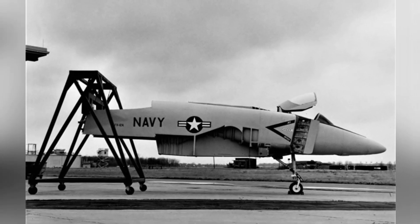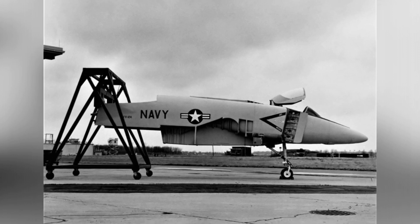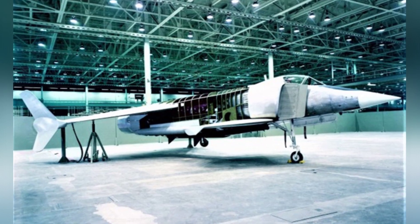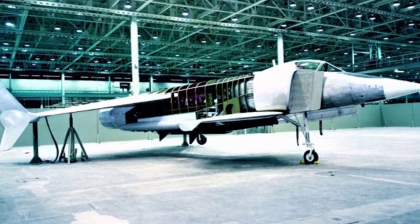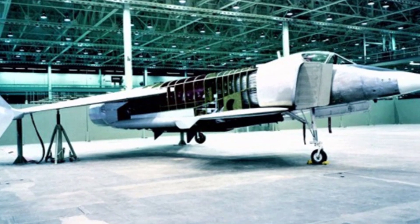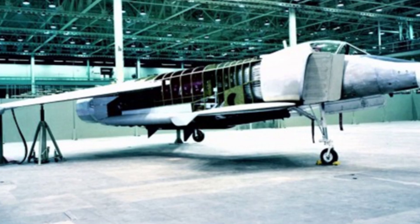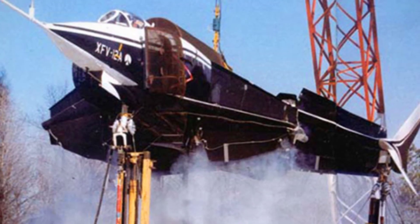The XFV-12 carrier-based VTOL fighter was developed as the aircraft for the sea-control ship. It was developed by the Rockwell Company, and the U.S. Navy proposed the fighter requirements in 1972. The company completed a full-scale wind tunnel model in 1974 and began ground testing in 1977, which was quite fast for a new aircraft.